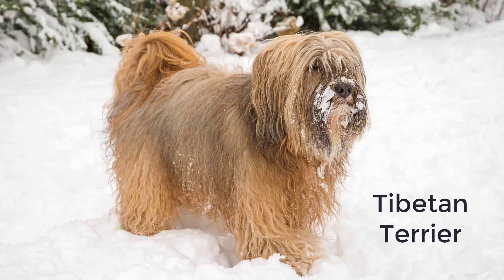Tibetan Terrier. Although these dogs are smaller than the rest on this list, don't let that fool you. They were made to be outdoor companions to monks in monasteries in Tibet. Their feet are built like snowshoes — round and flat to provide traction and stay on top of thin ice. They are agile in the snow terrain and love to climb, but they're also just as happy to curl up on the couch with you.